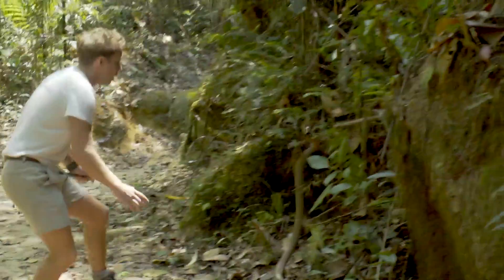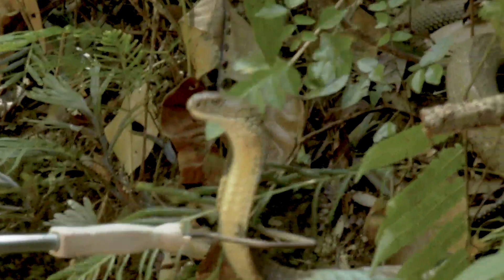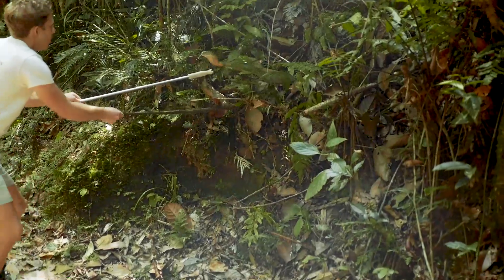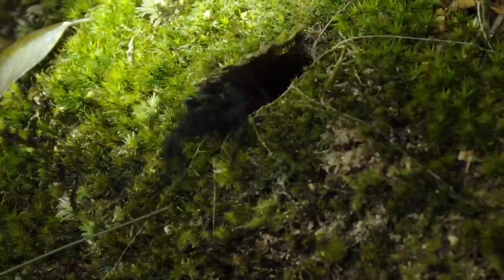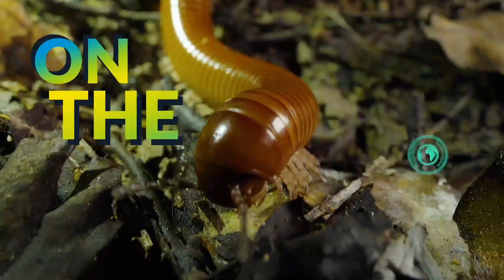Snake! This is huge! The King Cobra! The biggest venomous snake in the world is right there! Holy mackerel, this is huge! I'm Jack Randall. See that? That was crazy cool! I'm finding every animal on the planet.